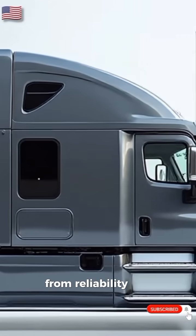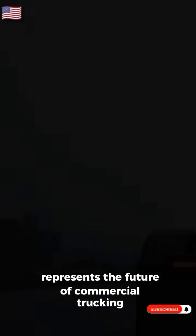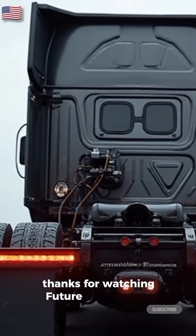From reliability and performance to cutting-edge technology, the 2026 Daimler Truck North America represents the future of commercial trucking. Thanks for watching Future Auto Garage.